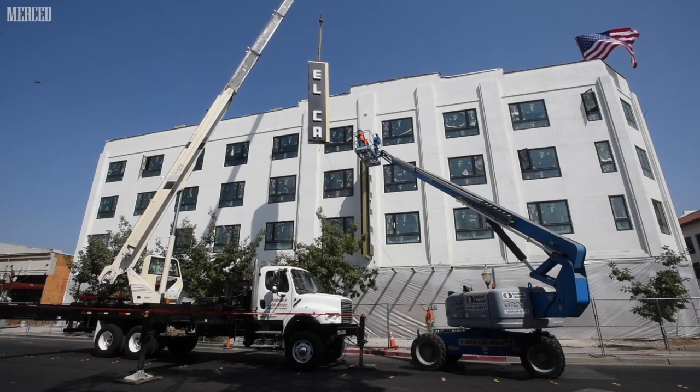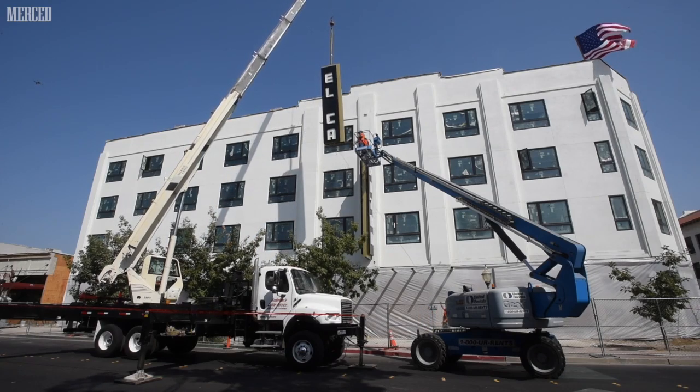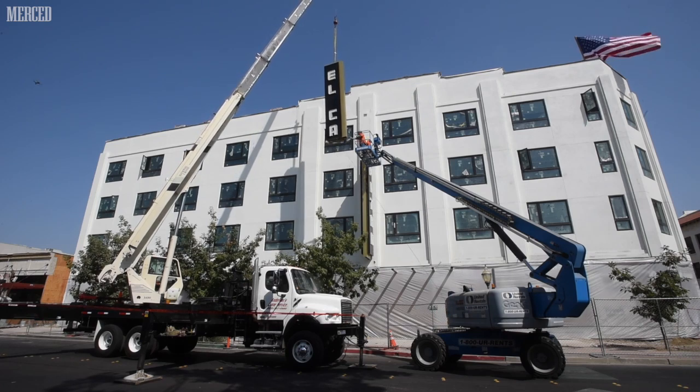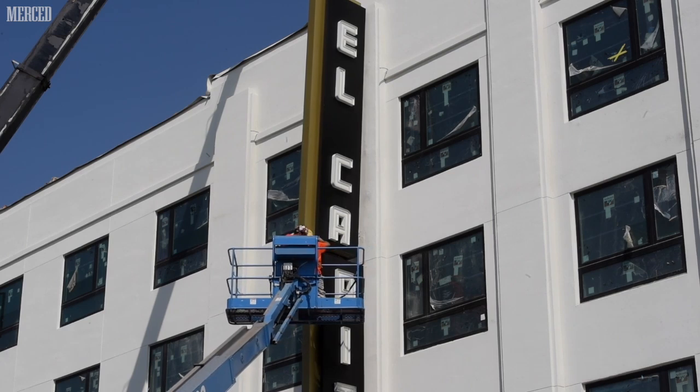We'll have three food and beverage outlets, adding in a new fitness center with Peloton equipment, and we'll have meeting space. So it's pretty much a brand new hotel, but with the outside facade of the original historic hotel.